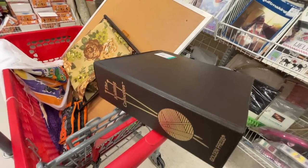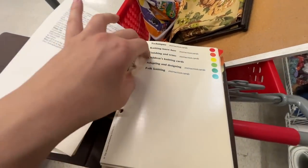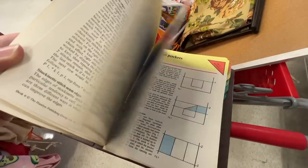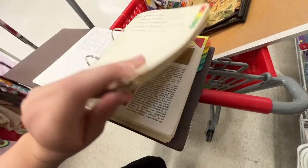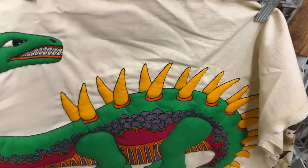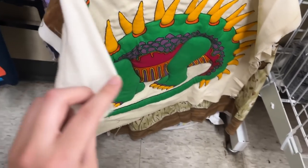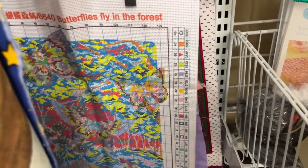They also sold these knitting collection books — there was a set of three of them. I don't knit, so I left them because I don't need to spend money on things I don't really need. But if they were crochet books, they would have been in my cart. I wish this book was about crocheting because I love the cat on it. Then there was this interesting piece — it looked like a quilt kind of piece, but the dinosaur scared me, so I left it.